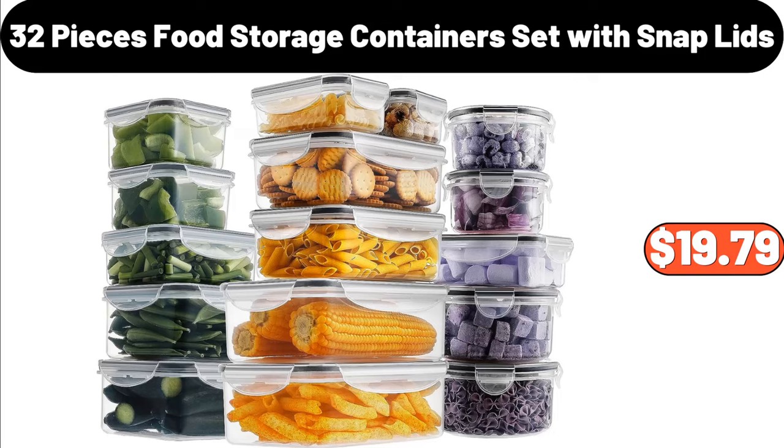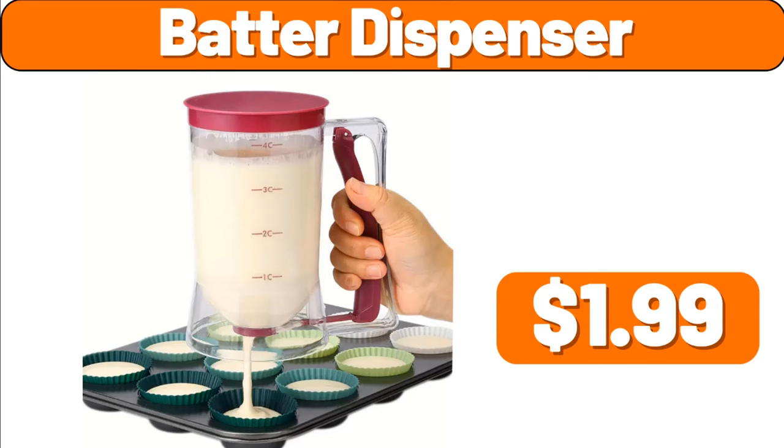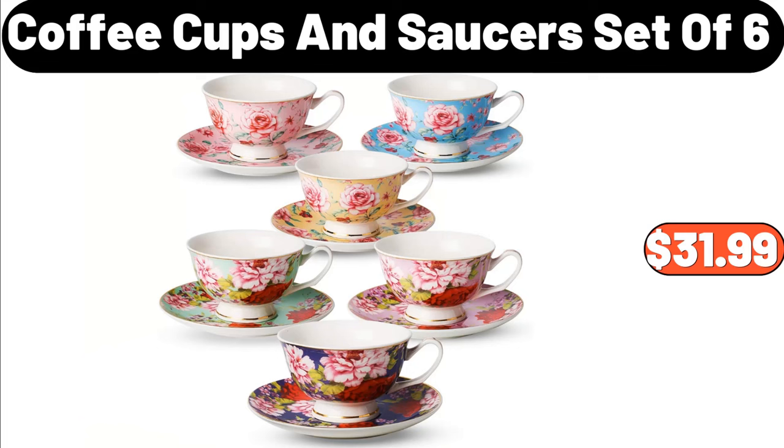Cushion Cover, $0.99. Batter Dispenser, $1.99. Coffee Cups and Saucers Set of 6, $31.99.